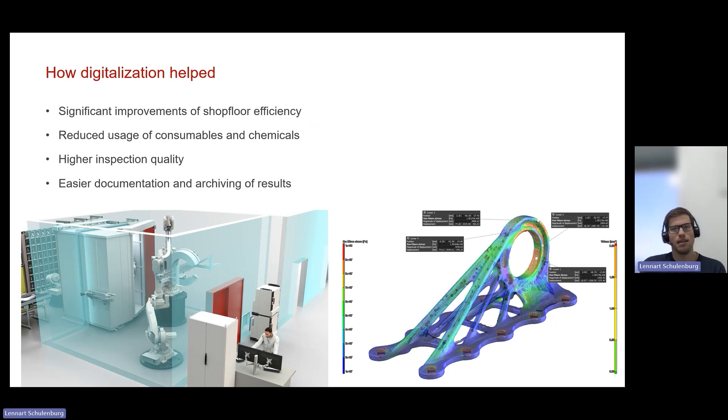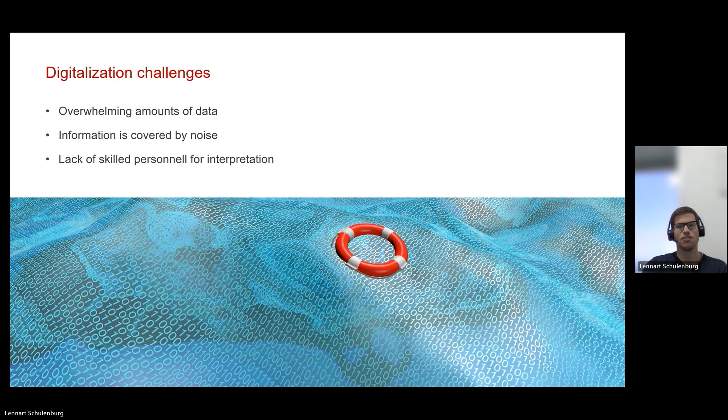Digitalization helps significantly with efficiency when implemented right. It also reduces consumables, provides higher inspection quality through automated sequences or macros, and allows significantly better documentation of inspection results. But digitalization always has its challenges. If you cut inspection time from 14 to four hours per part, management will want to increase throughput by two or three times — but then you generate two or three times more images. Who's going to read all those images? Who's going to do all the interpretation? This is where lack of skilled personnel kicks in. We need to find a solution for the increased throughput on the acquisition side and address the evaluation and reading phase.